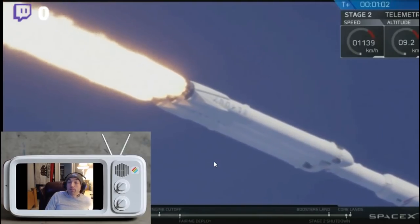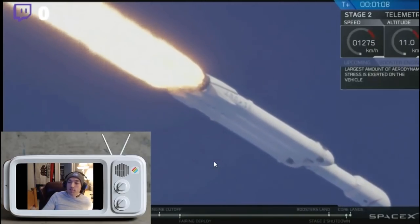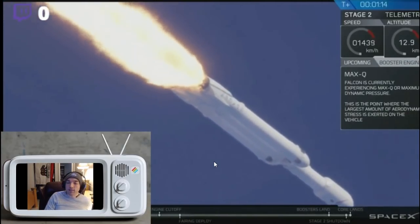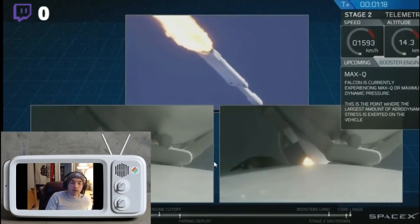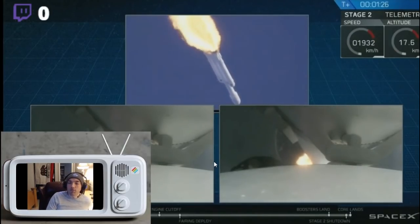Probably one of the most amazing things from this test is that the rocket they're using — a lot of the main components of it — will be reusable. Unlike a lot of rocket tests and launches in the past where it was kind of a one-shot type of deal — you launch it into space and that was the last you could ever utilize from it — this one apparently is reusable.